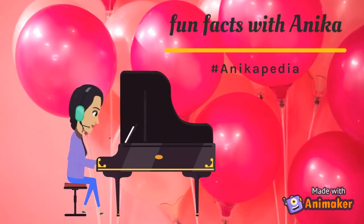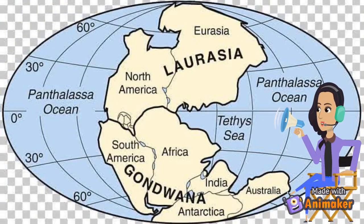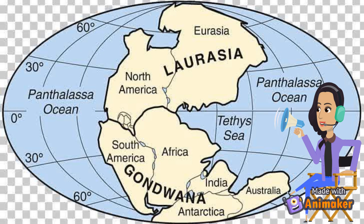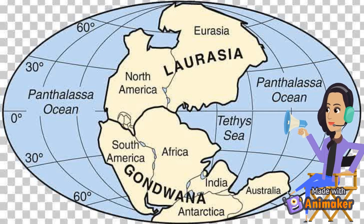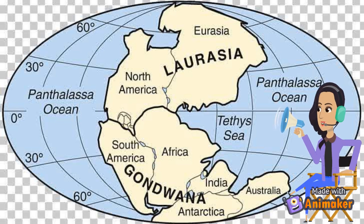Let's learn some fun facts about the continents! Pangaea is thought to have formed as a result of a collision between two large continents: Laurasia and Gondwana. Laurasia included North America, Europe, and Asia. Gondwana included the present-day South America, Africa, Antarctica, and the Arabian Peninsula and the Indian subcontinent.